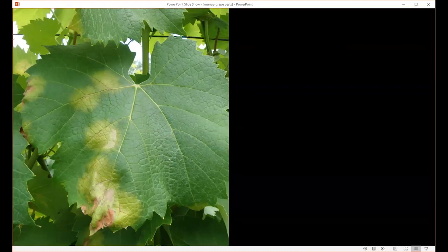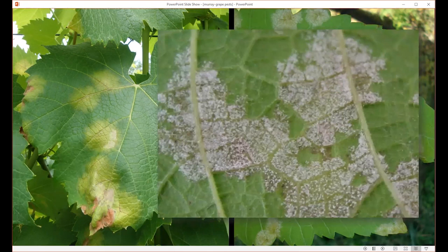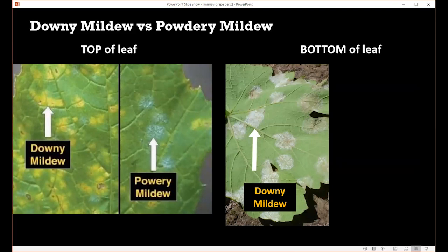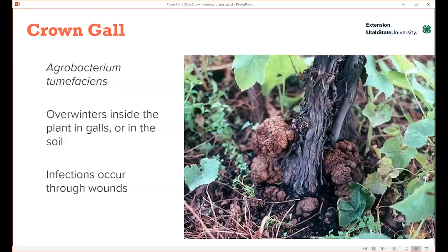The symptoms for downy mildew are yellowed areas on the surface of the leaf that may eventually turn chlorotic. On the underside of the leaf is where you'll see the powdery substance of the spores and mycelium. The difference between powdery mildew and downy mildew: on the top of the leaf, downy mildew forms yellow or chlorotic lesions, while powdery mildew gives you white mycelium. On the bottom of the leaf, you'll see the mycelium and spores for downy mildew, and for powdery mildew, just a little necrotic areas.